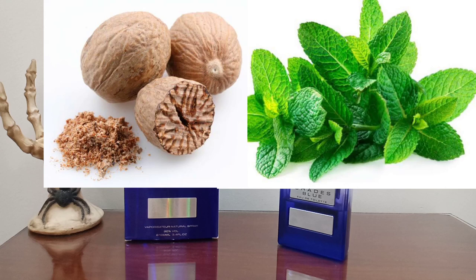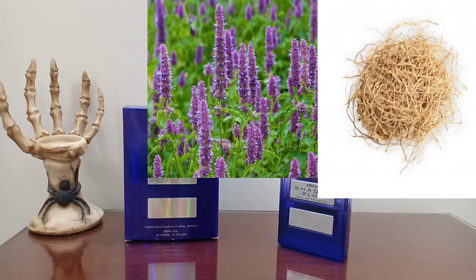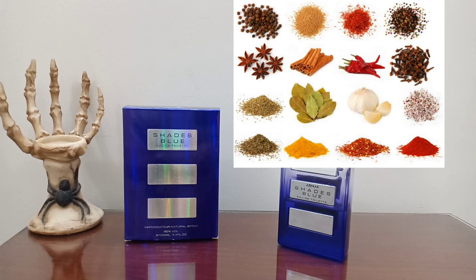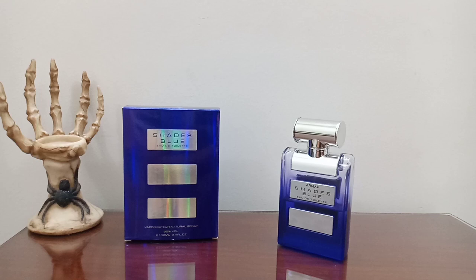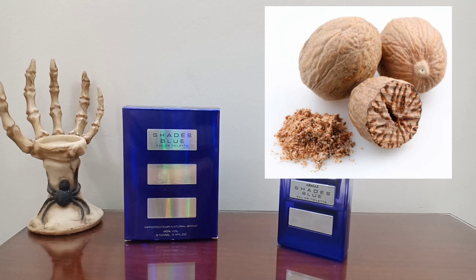In the opening I get a lemon-ish type of opening mixed with cardamom and mint - kind of fresh - followed by nutmeg. I cannot really get the grapefruit and bergamot; it is not so citrusy. It is not really citrusy like the original Bleu de Chanel.